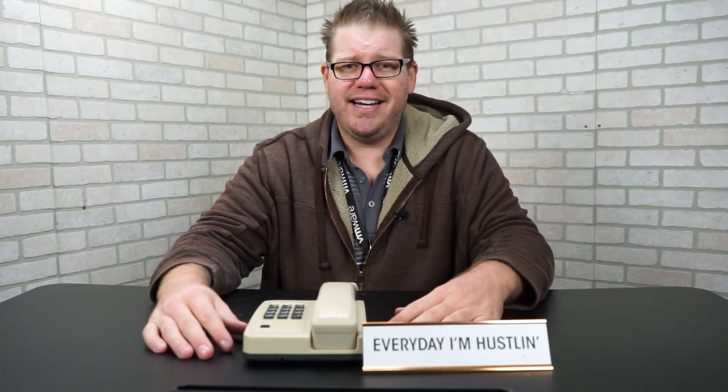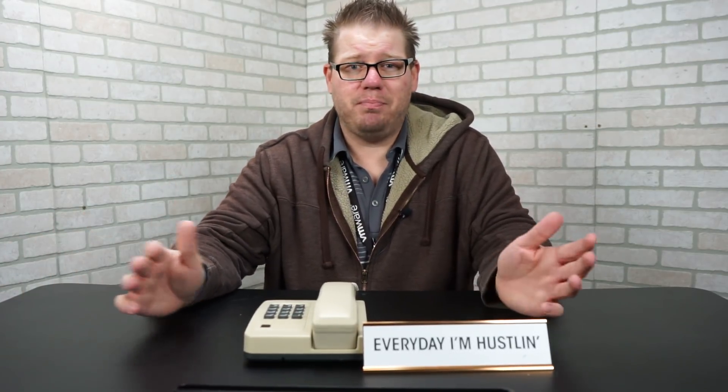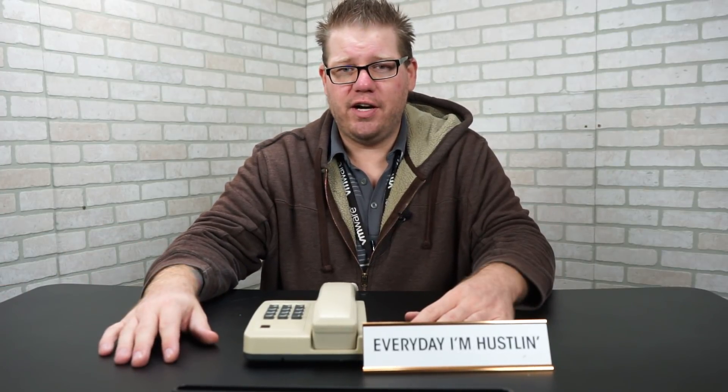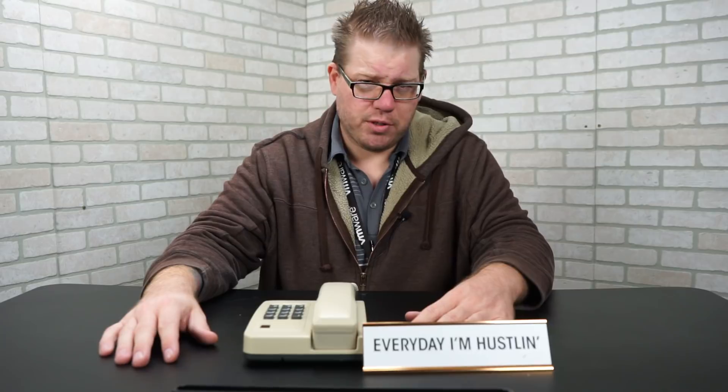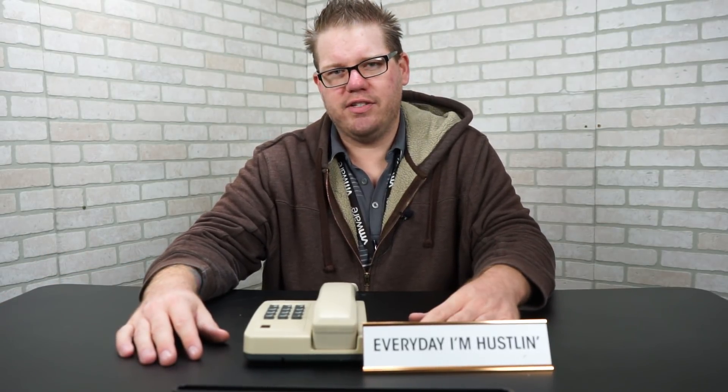I'm here to help you guys get into IT, answer your IT questions, or just give you tips and tricks about being in IT in a business environment, because it's completely different than any other environment. Hit that subscribe button, hit the like button, leave me a comment — I love to hear what you guys have to say.